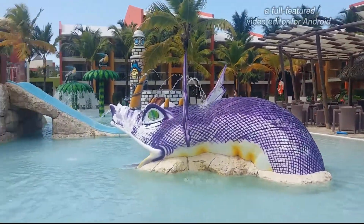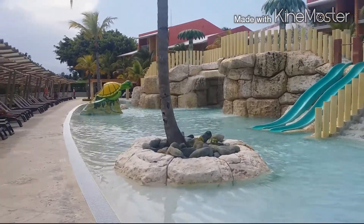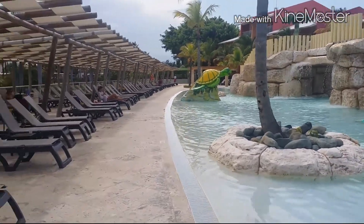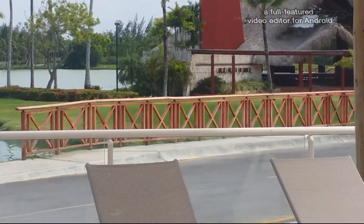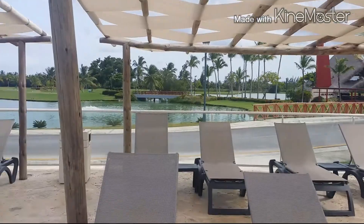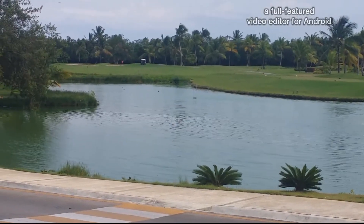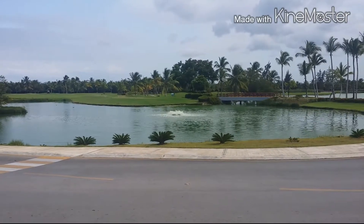This pool is more for the kids to play because it's really shallow, and it's got waterfalls and slides - pretty cool. And right on the left side there's also a golf course. That's where you go to get your stuff and go play golf. I'm not really a golf player, but this hotel has that option for you if you like to play golf.